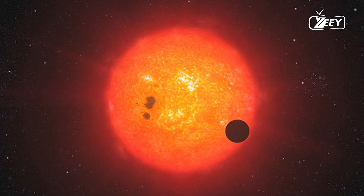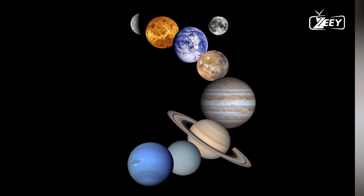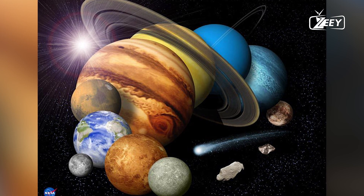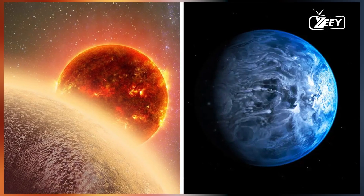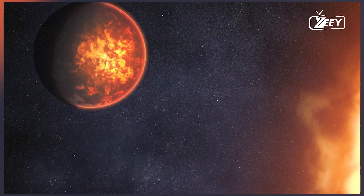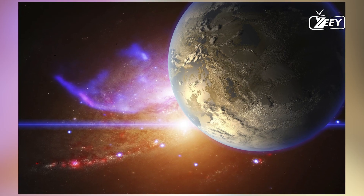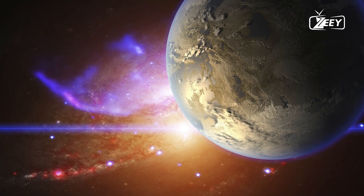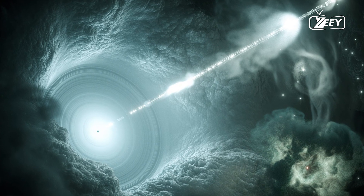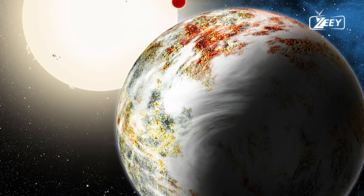HD 189733b is an exoplanet located 63 light-years away from us. It's slightly larger than Jupiter and looks stunning. However, behind its beauty lies horror. The fantastic appearance of the planet is due to its atmosphere, which mainly consists of silicate particles — think sand or glass. It rains at a temperature of 1,706 degrees Fahrenheit (930 degrees Celsius), and has winds that can reach 5,400 miles per hour (8,700 kilometers per hour) — seven times faster than the speed of sound.